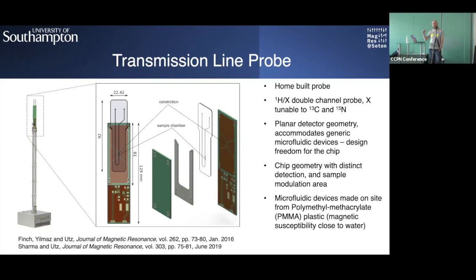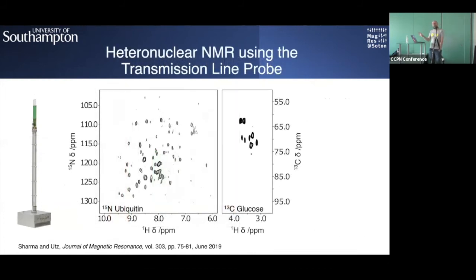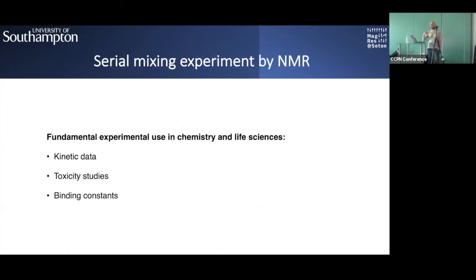The chips are made from PMMA plastic, whose magnetic susceptibility is close to that of water, helping avoid susceptibility broadening — and that works quite well. The detection chamber volume is as mentioned earlier. This is a double-channel probe tunable to 15N or 13C for heteronuclear experiments, which have been demonstrated previously. Here we have ubiquitin and glucose spectra. For protein experiments, we decided to pursue serial mixing experiments, which are widely used in chemistry and biological sciences.